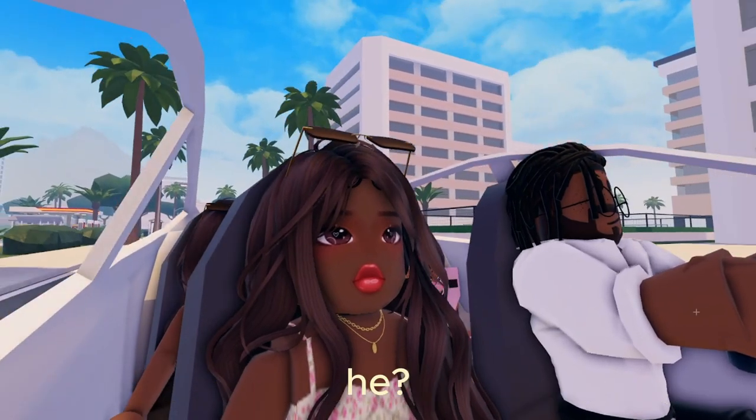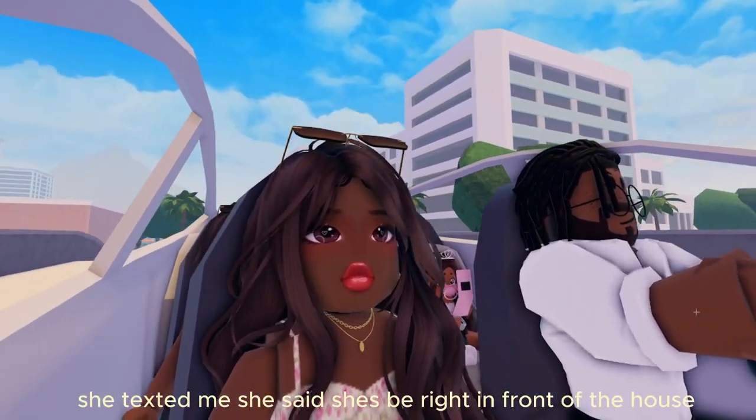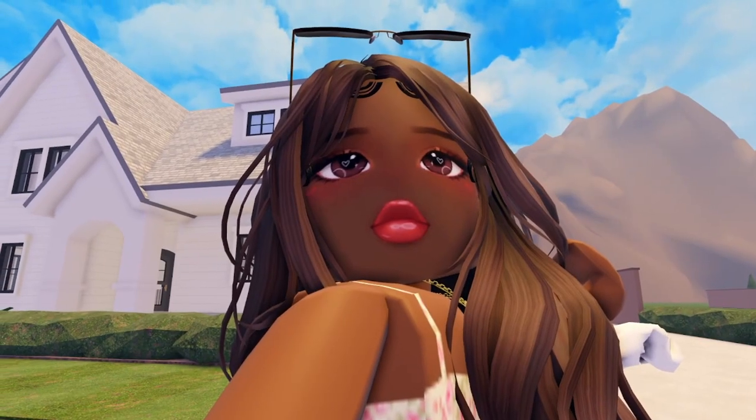She texted me — she said she's right in front of the house. Home sweet home. Oh my goodness, I can't believe this.